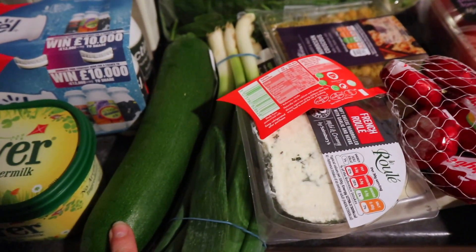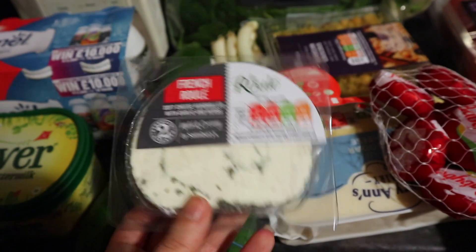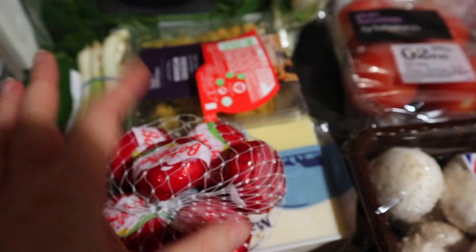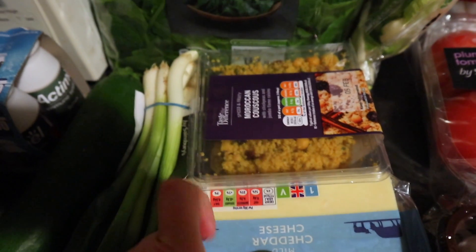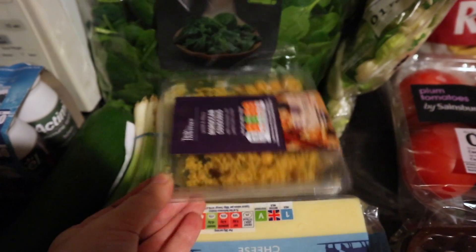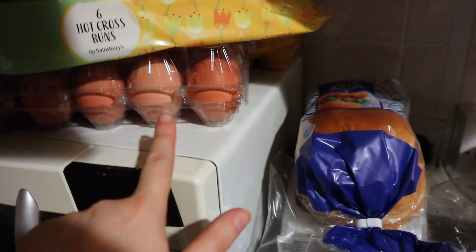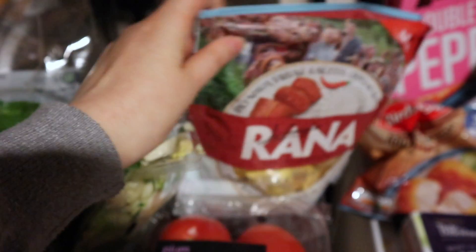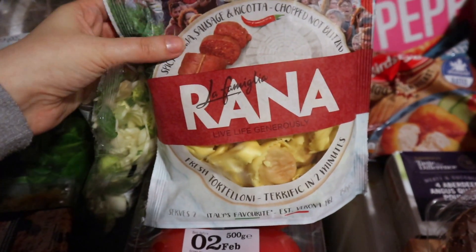We've got some courgettes, some spring onions, some very nice-looking French roulade, some normal cheese, some Babybels — I've got a Babybel melter and I've quite enjoyed using it, so I'll do a video on that at some point. Then Moroccan couscous, which is the yummiest stuff ever, though quite expensive for what it is. Also some spinach, brioche burger buns, eggs, hot cross buns, and cabbage and leek tortellini — which is so nice, the yummiest tortellini pasta ever.